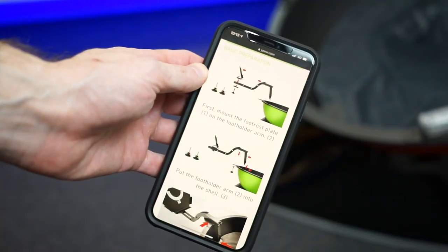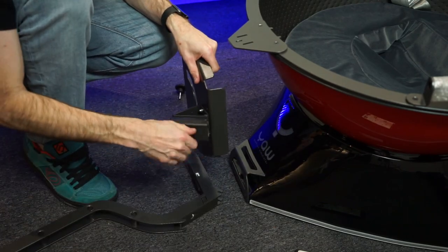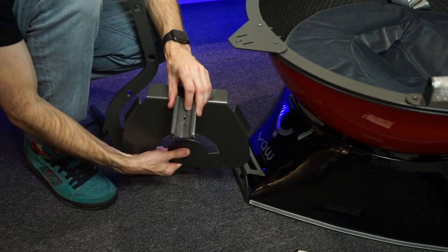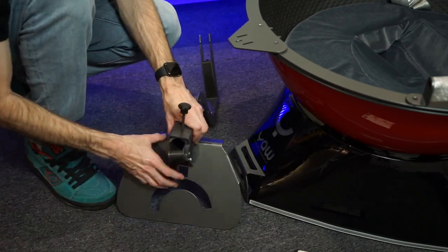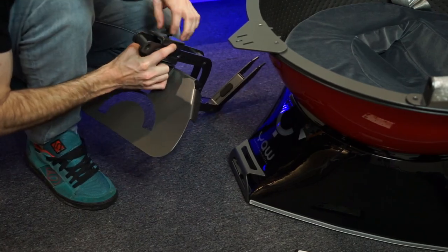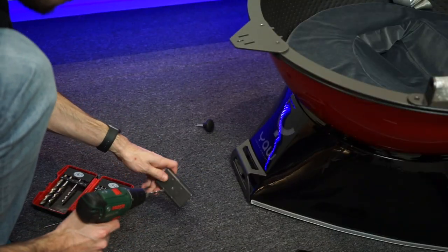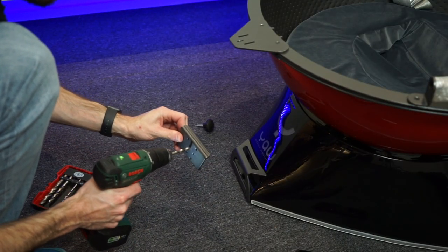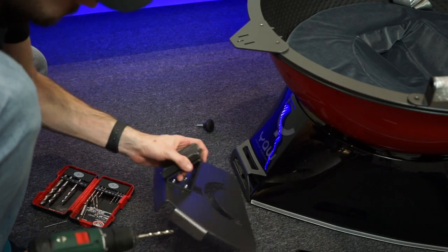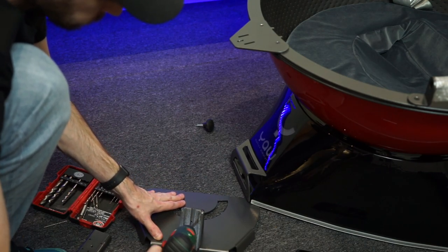It doesn't come with any printed instructions, but the assembly guide on their website was pretty clear and self-explanatory, so it wasn't too difficult to put together. One thing I noticed however is that most of the screw holes needed to be drilled out just to get the screws to fit. I ended up having problems with thread binding — the screw could go through but I wasn't able to tighten it down enough, so I drilled it out ever so slightly to allow the screw through without binding.